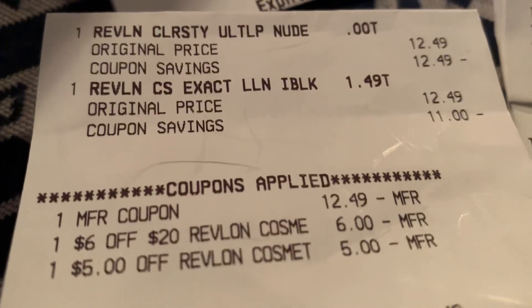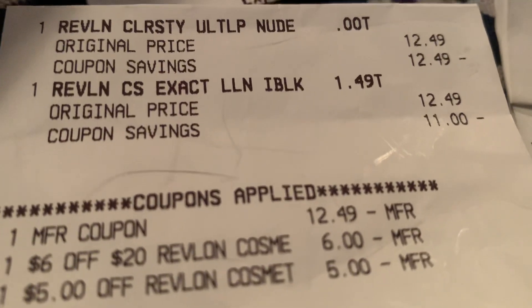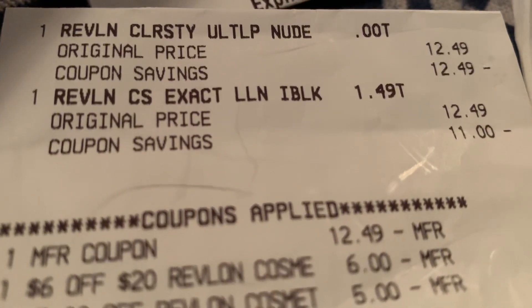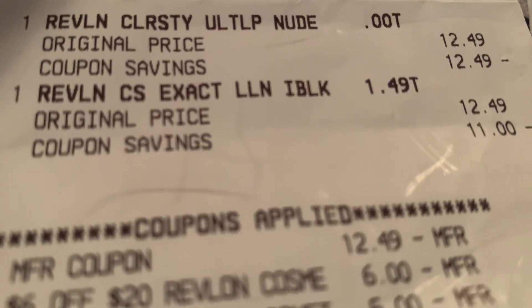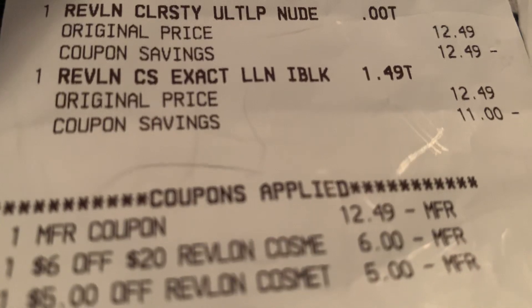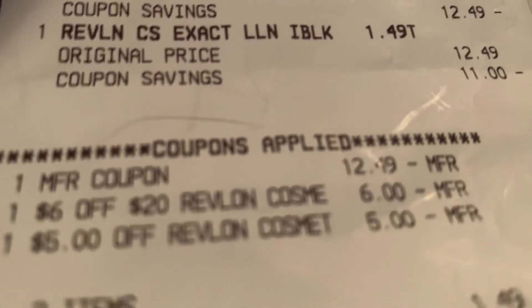Okay, and there's some Revlon that I did. You have to spend $12.00. I got two of those at $12.49 — an Ultra Lip Nude and also a mascara, at $12.49.